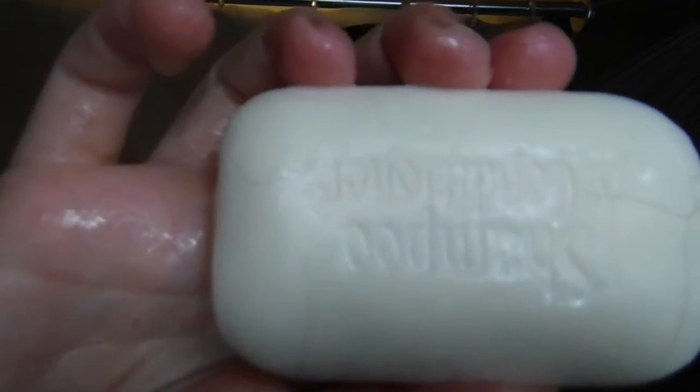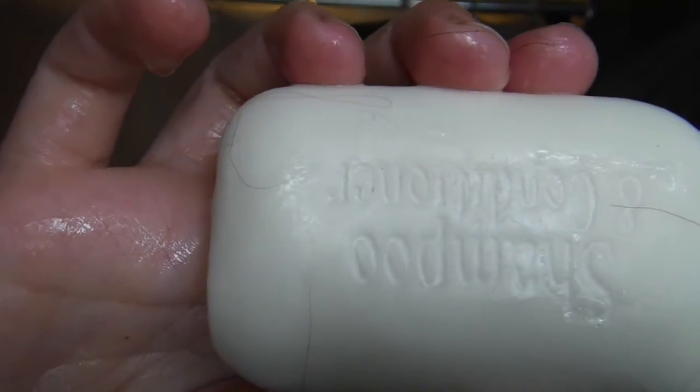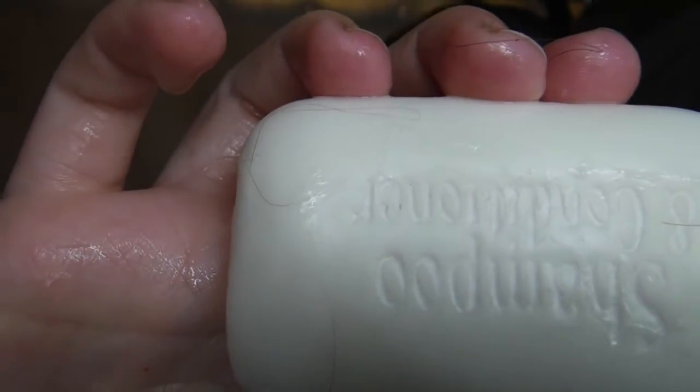I use a shampoo and conditioner bar from Bulkburn, which is a Canadian bulk store. I basically just use it for the shampoo part and then I use something else as my conditioner. I kind of just lather it up with the bar on my scalp and then do the same with my fingers before I go ahead and rinse it out.